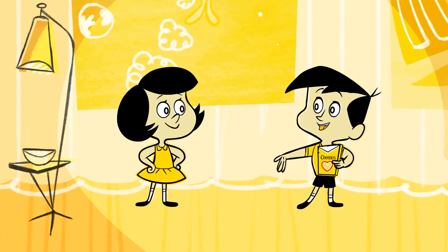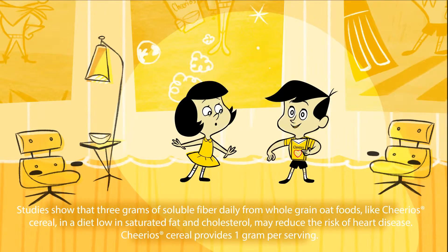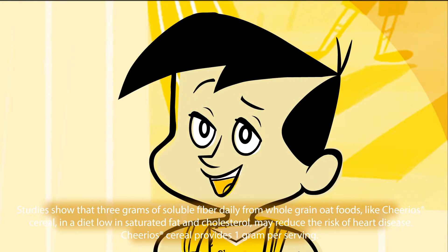Hey, kid, what you got there? Gee, Susie, it's the greatest thing. Cheerios helps lower cholesterol as part of a heart-healthy diet. You know, for grown-ups.